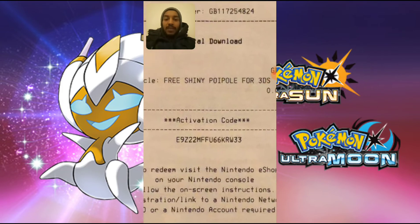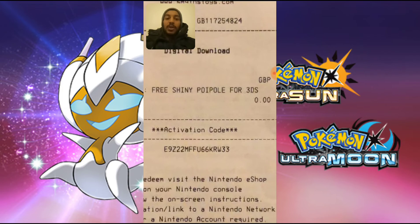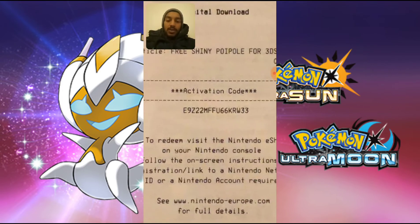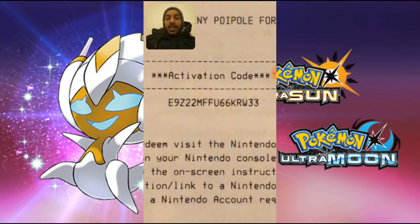This will get you a level 40 shiny Poipole for 3DS, which can evolve into a shiny Naganadel. The code is E9Z22MFFU66KRW33.